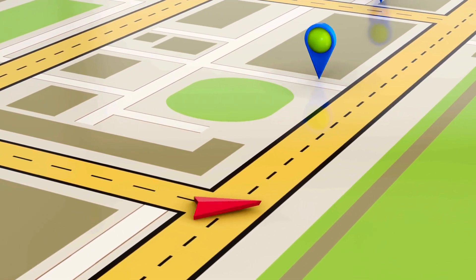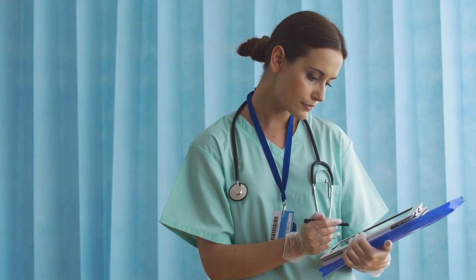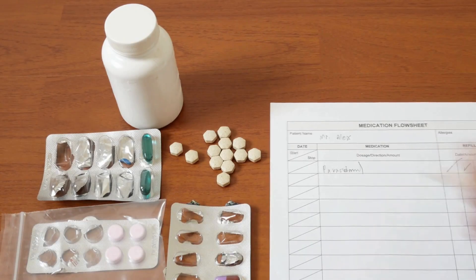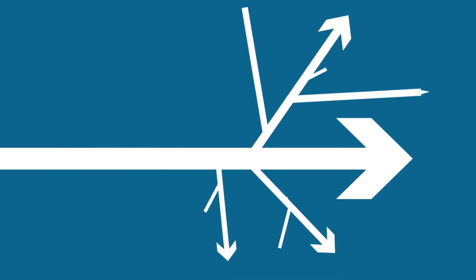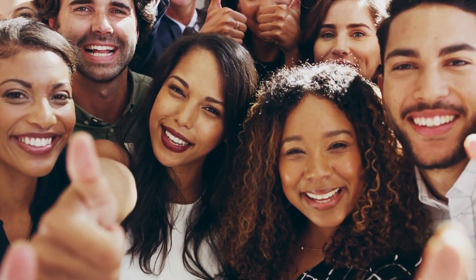As we navigate this exploration, a crucial aspect comes into focus: safety considerations. While these gels offer relief, it's paramount to understand potential side effects, proper usage guidelines, and the necessity of consulting healthcare professionals when needed. As we wrap up our journey into the world of pain relieving gels, it's evident that these remedies offer a spectrum of benefits from targeted relief to enhanced daily comfort. Understanding these intricacies empowers us to make informed choices tailored to our unique needs. Here's to wellness and the pursuit of a pain-free existence.